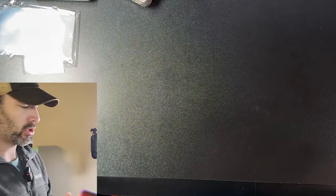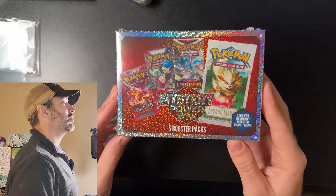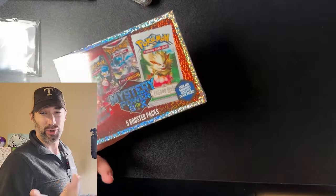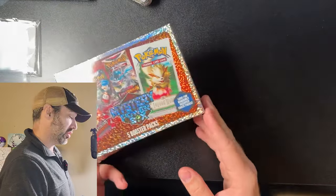We're back from Walmart with the goods. Let's get started. Of course, I'm going to start with this mystery power box that contains five booster packs. This is an MJ Holdings product. If you've seen my other videos, you know that MJ Holdings and I have a checkered past — I bought some of their mystery products before and got nothing really good.